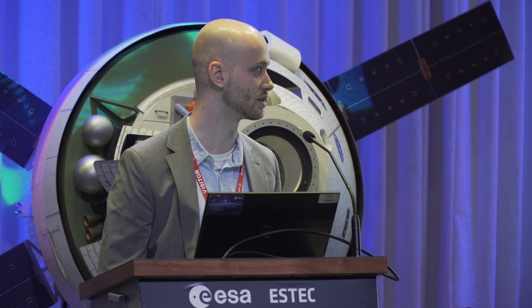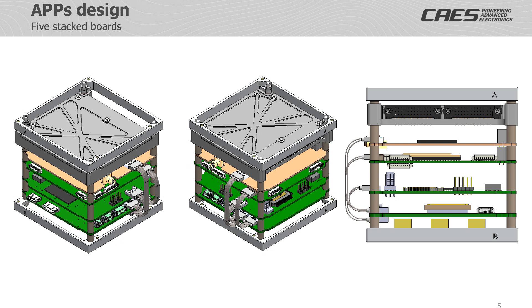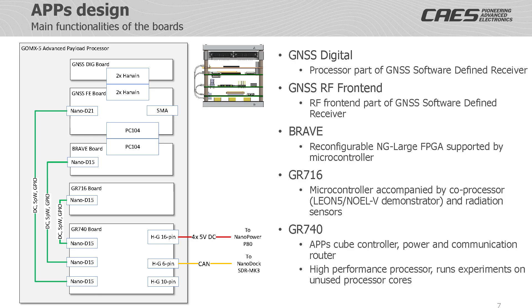Cobham Geisler is the project coordinator and responsible for the boards based on GR740 and GR716. GMV and CBK from Poland are responsible for the GNSS subsystem, and UFCS from Brazil is responsible for the Brave FPGA board. The APPS module consists of five PC-104 sized boards stacked, which are interconnected with separate wires and partially with board-to-board connectors, as can be seen in the pictures. This module is then integrated as a single unit into the Gomespace platform, developed by Gomespace in partnership with ESA for the Gomespace IOD mission where new space technologies will be demonstrated.